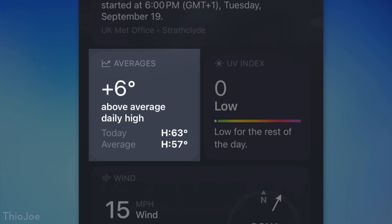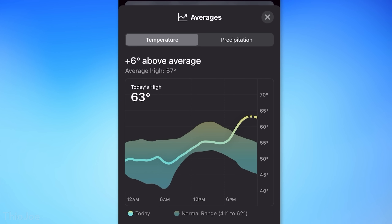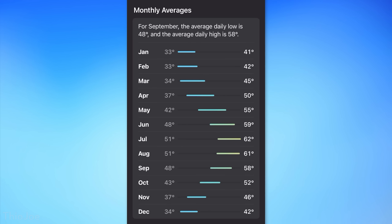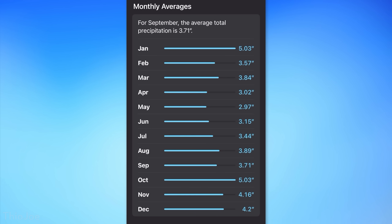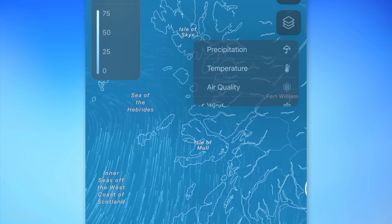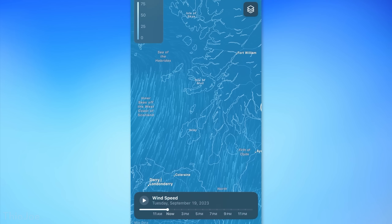There's also a new card for historical averages, showing how today's temperature compares to the average. You can also see a list of monthly average temperature ranges for a location. For rain, it'll show how the last 30 days compared to average precipitation, and you can see monthly averages for rain as well. On the map, there is a new overlay for wind speed and direction.